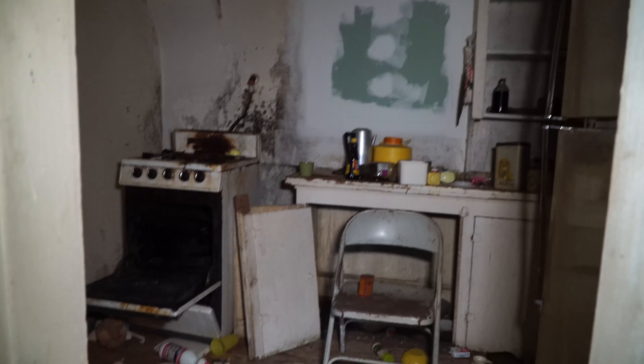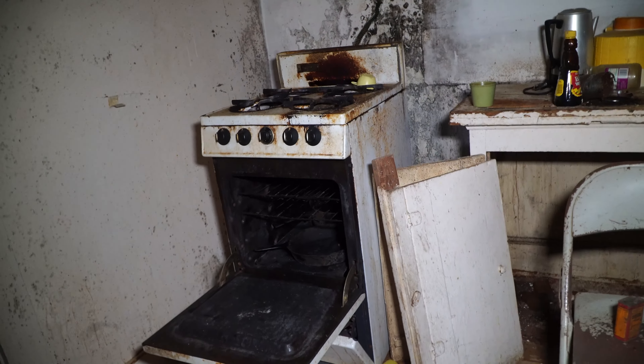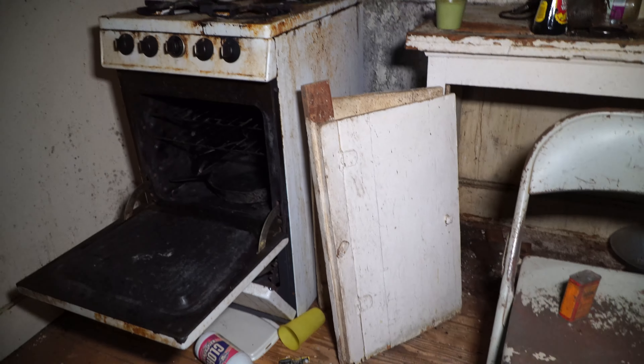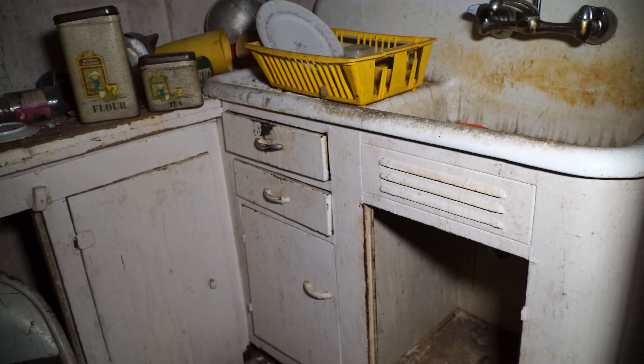Here's a kitchen situation. Wow, look at the old stove — I'm gonna guess maybe from the 1950s. Could be wrong, but that's my guess.